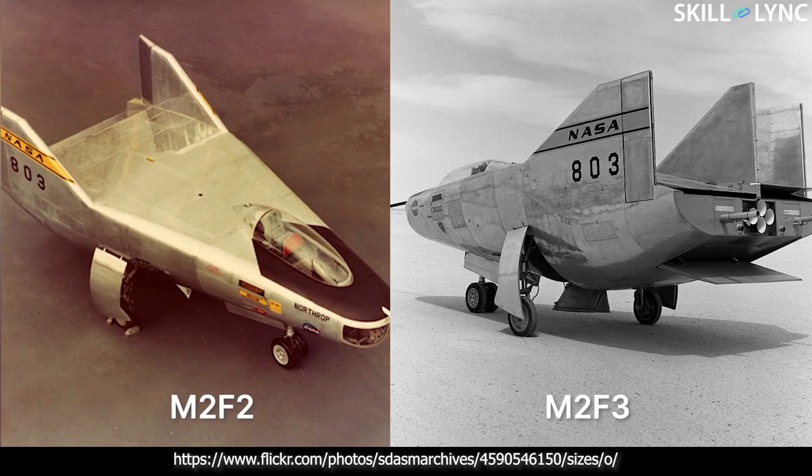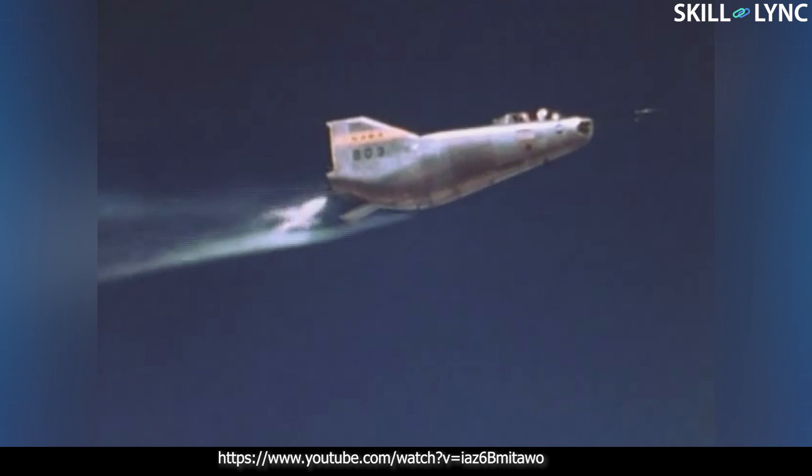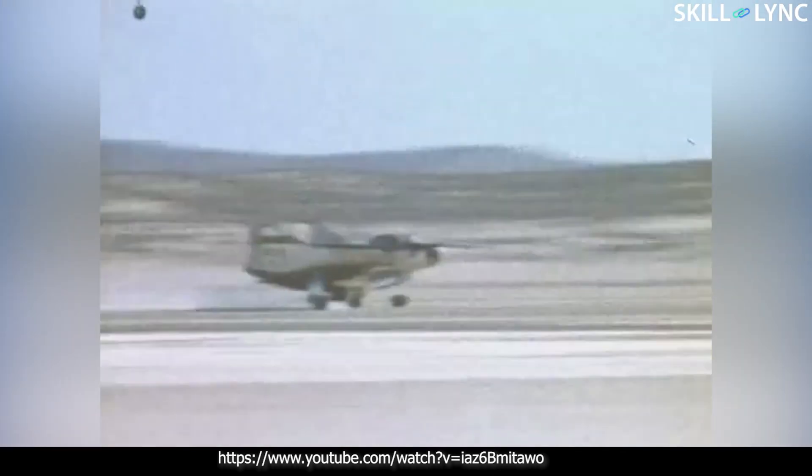The M2F2 was rebuilt and re-designated as the M2F3. This aircraft was modified with an additional third vertical fin centered between the top fins to improve its control characteristics. This variant was also fitted with a reaction jet control system, similar to the thrusters used in orbiting spacecraft, to gather research data on the effectiveness of reaction jets for vehicle control.